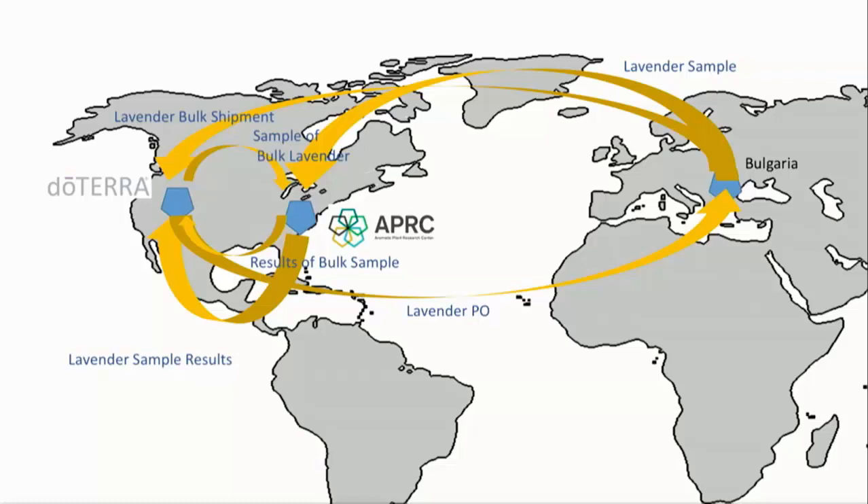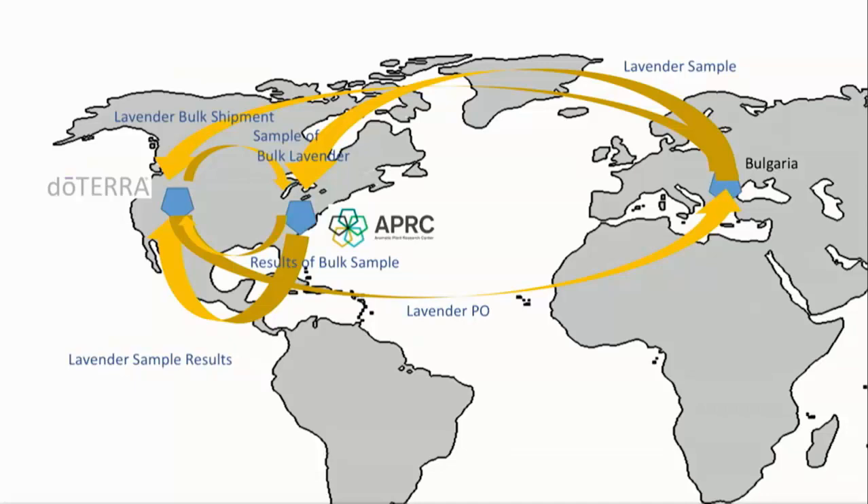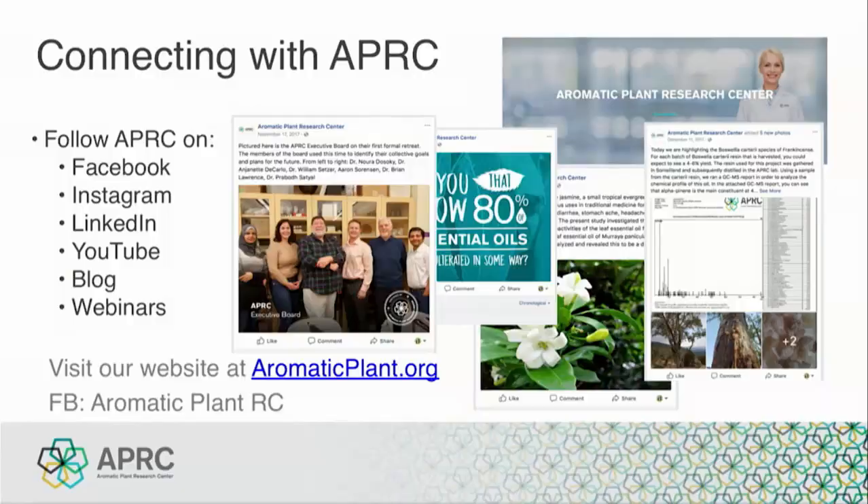Thank you for being here today. It has been a pleasure to spend this morning with you, and I want to invite each one of you to connect with APRC and continue learning with us as we do research on these amazing aromatic plants and the essential oils they produce. Please follow us on Facebook, Instagram, YouTube, and the blog on our website, as well as upcoming webinars. Our website is at aromaticplant.org. I hope you all enjoy the rest of your time here with doTERRA — thank you so much.